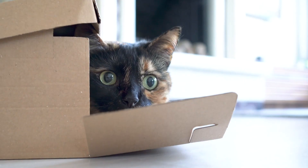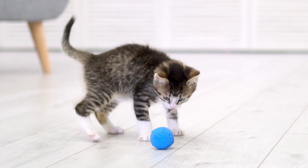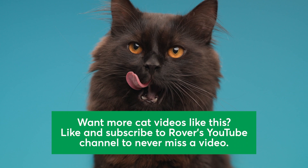If you still aren't sure of what mix your cat might be, we've included some helpful tips in our article posted in the description box below. No matter what breed you have, all cats are special and we're so lucky to have them. Want more cat videos like this? Like and subscribe to Rover's YouTube channel to never miss a video. Thanks for watching!